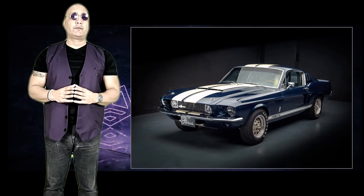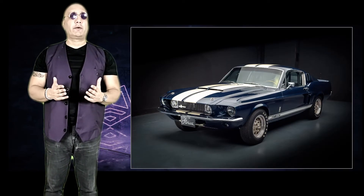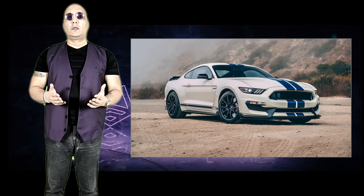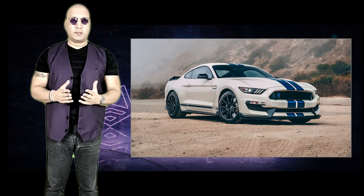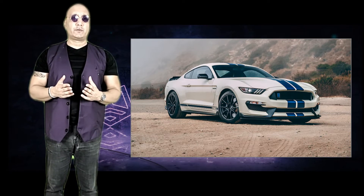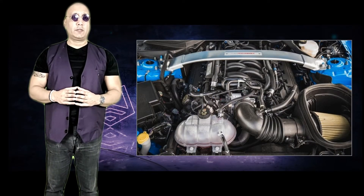The original GT350 debuted on January 27th, 1965, and carried a V8 engine churning out 306 horsepower. The modern-day GT350 comes with a naturally aspirated 5.2-liter V8 engine that produces 526 horsepower. The dual overhead cam engine on the Mustang GT350 is codenamed Voodoo.